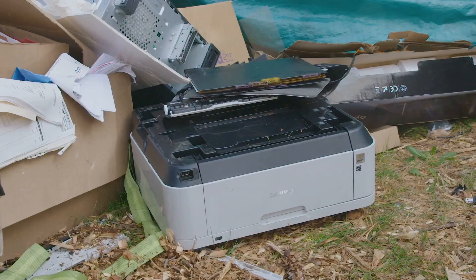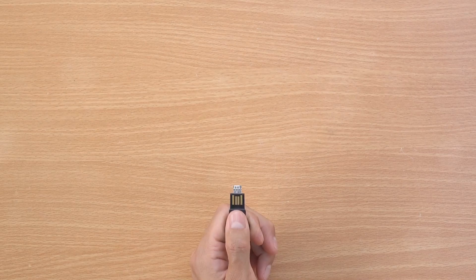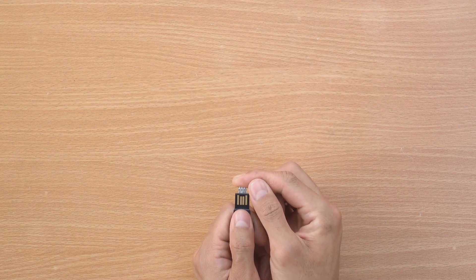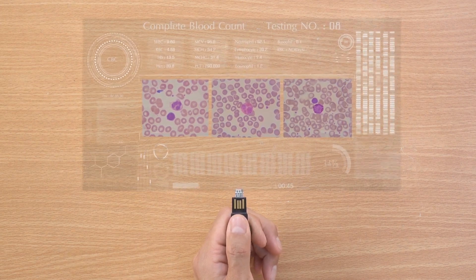Why are they so effective? Simple. People rarely throw away working tech. That means your branded drive stays with them, giving your logo ongoing exposure and keeping your message within easy reach.